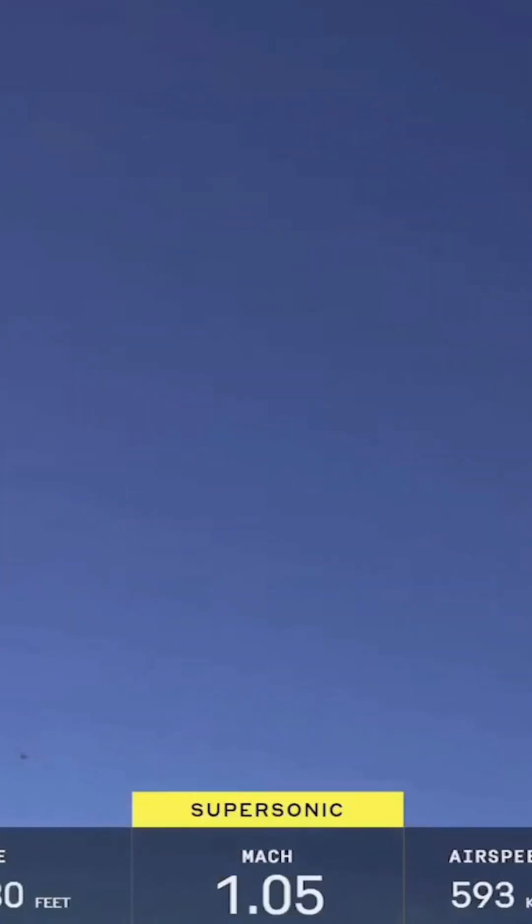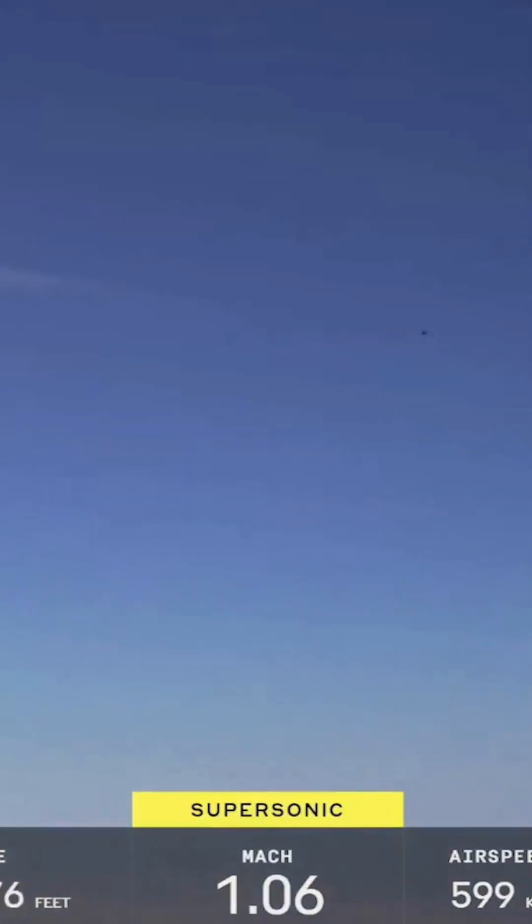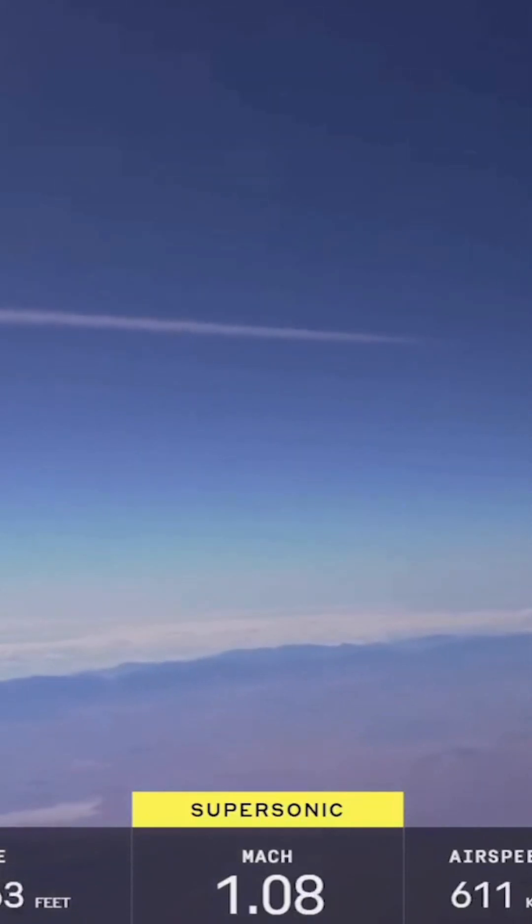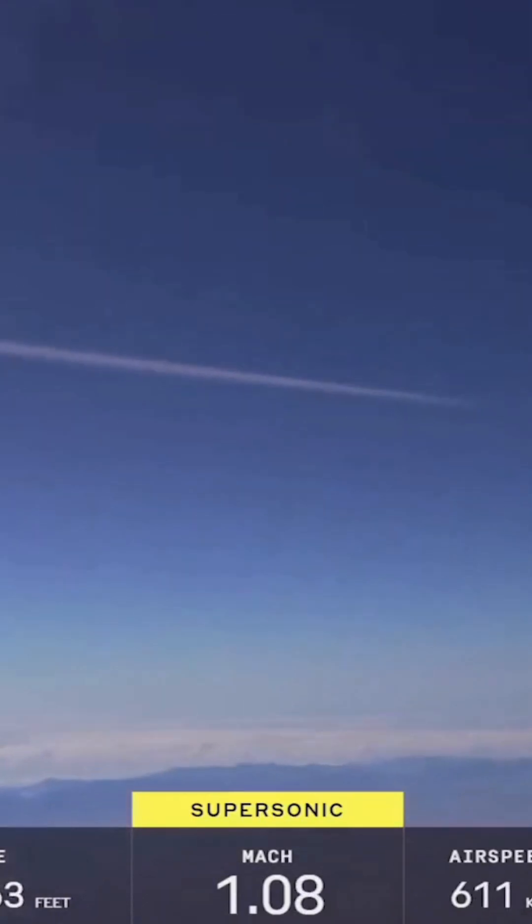XB-1 is supersonic. The sixth time XB-1 is supersonic again. On this mission we're a little bit higher, just because of the later time in the day — we're compensating for the sun changing position. A little bit higher and we're going a little bit faster.